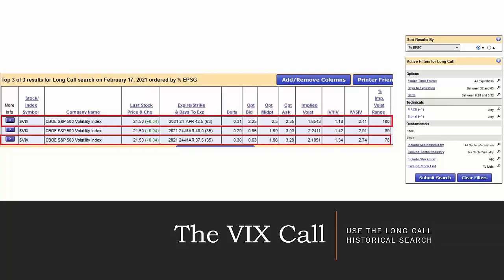Using the historical search again, this time in a long-call search just for VIX options — VIX calls counter the market, so as the market goes down, volatility should spike and we should see a good return. The search filters: all expirations, 32 to 65 days — because the VIX at this time didn't offer a good 45-day-out expiration — and 0.3 delta, restricted between 0.28 and 0.32, focused on the VIX itself. We ended up with three results: two for the March 24th expiration, and one out to April. VIX was trading at $21.50 on February 17th. That 63-day-out April 42.5 call is our delta of 0.3.